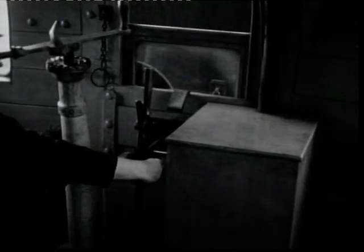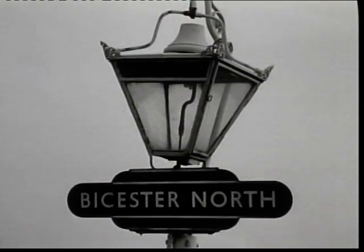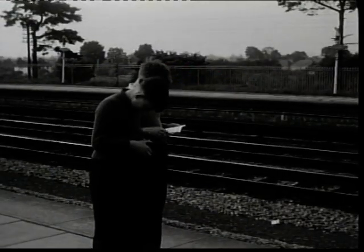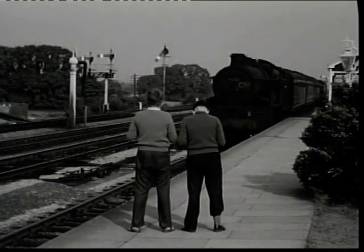To prepare for the slipping to take place, the guard first had to remove the safety pin. At Bicester, preparations were being made to receive the slipcoach. The first thing to happen was the arrival of the 1640 Paddington to Banbury train, which would pick up the slip.